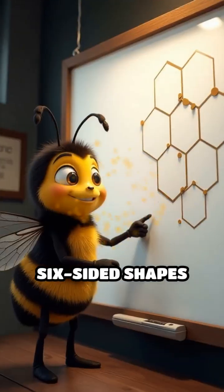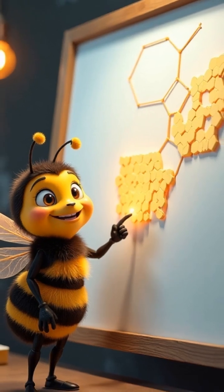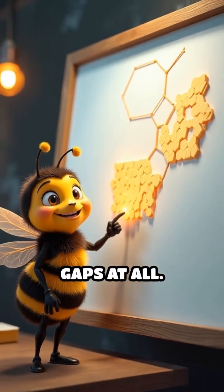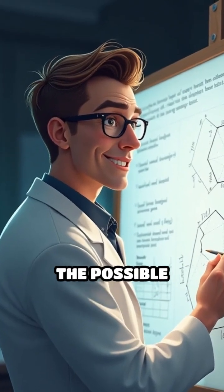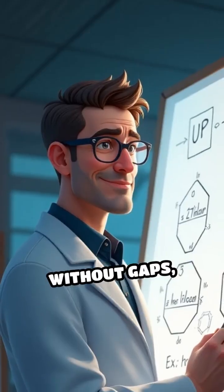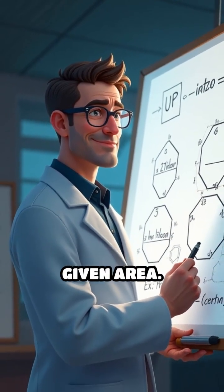they're pure magic. Six-sided shapes fit together perfectly, covering every bit of space. No wasted room, no gaps at all. But here's the real twist. Mathematicians proved that of all the possible shapes that can tile a flat surface without gaps, hexagons use the smallest total perimeter for a given area.